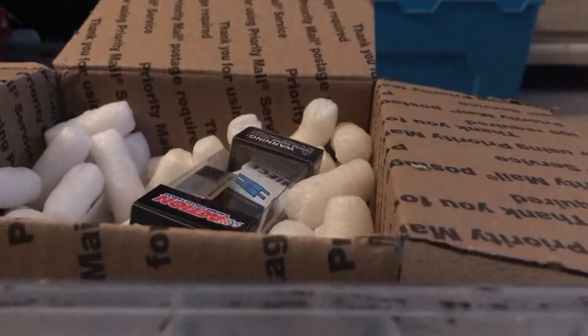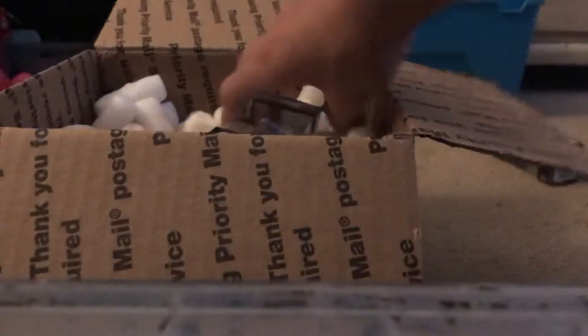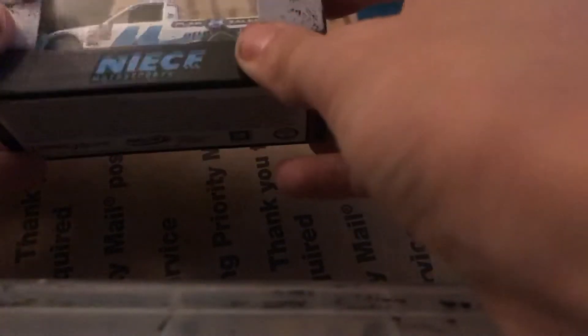And the final truck is Ty Majewski's 2019 Plan B Sales number 44 for Niece Motorsports Chevy Silverado.